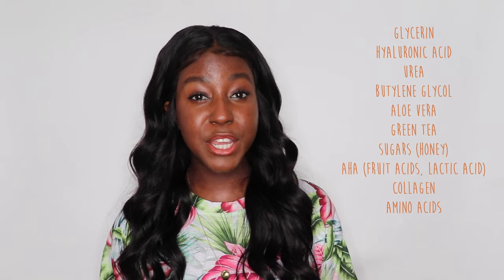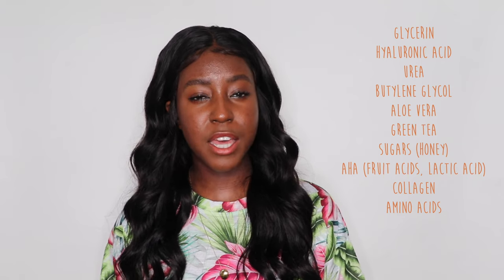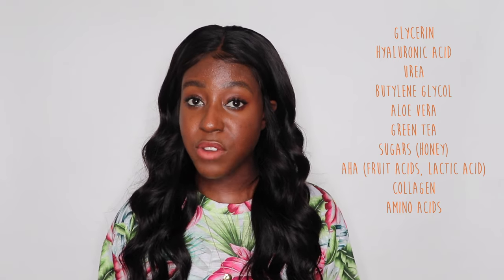Humectants are great for rehydrating the skin, replenishing the skin, they plump the skin, and maintain good hydration levels in the skin itself. If you are looking for hydrating products, here are some ingredients to look out for: glycerin, hyaluronic acid, urea, butylene glycol, aloe vera, green tea, anything with sugars like honey, or any fruit acids like AHAs — mandelic acid, lactic acid — collagen, and amino acids.